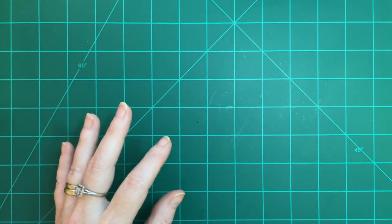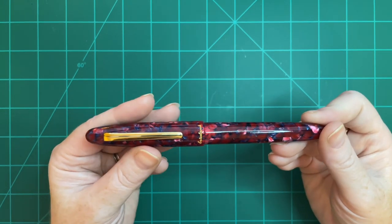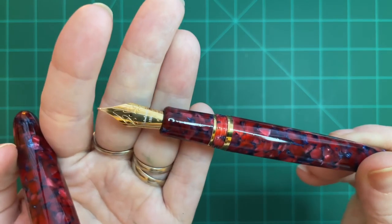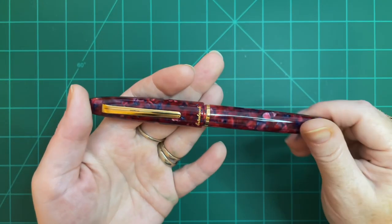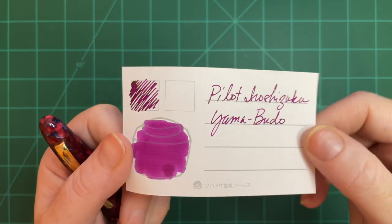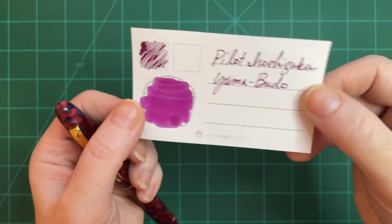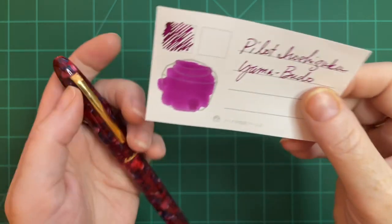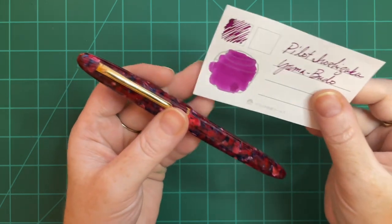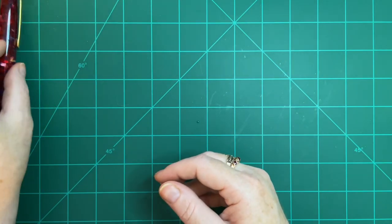The next pen I inked up was my Esterbrook Este in Scarlet with a medium nib — my very first Esterbrook Este, the one that was my gateway drug to Esterbrook Estes and started it all. I inked it with Pilot Iroshizuku Yamabudo because they are absolutely perfect together, a beautiful combination. I tried several different inks in this pen when I first got it and couldn't find one I loved until Yamabudo — now nothing can separate these two.